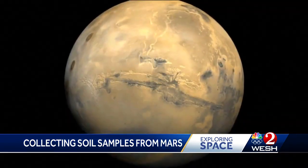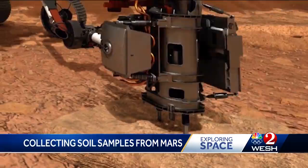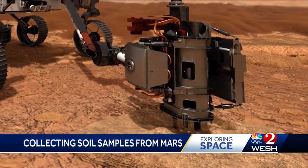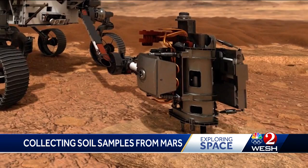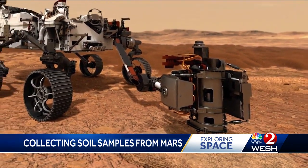NASA budget cuts, forced by Congress, have delayed this program. Kramer says it will not be a quick process. If the mission succeeds, a rigorous review and examination will take place before any major announcement is made about life on Mars.